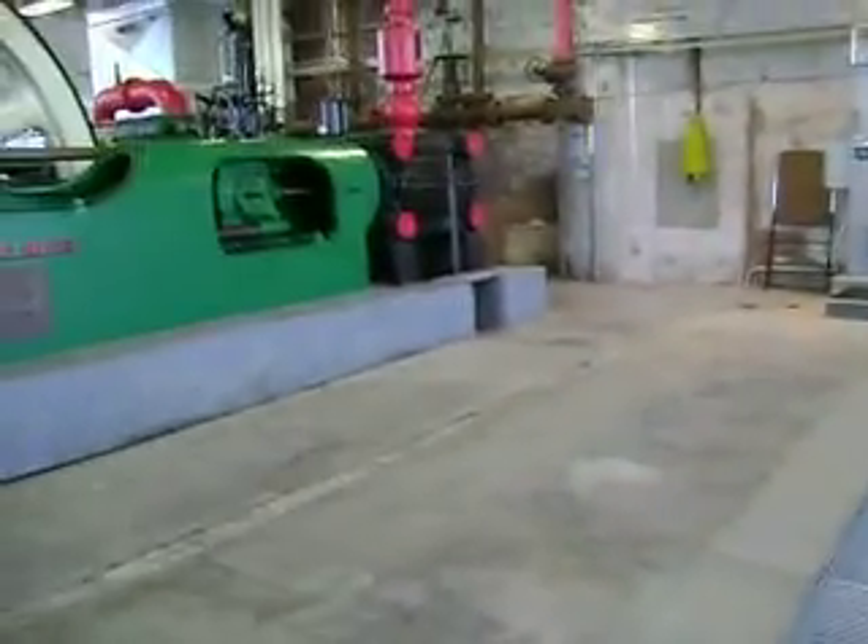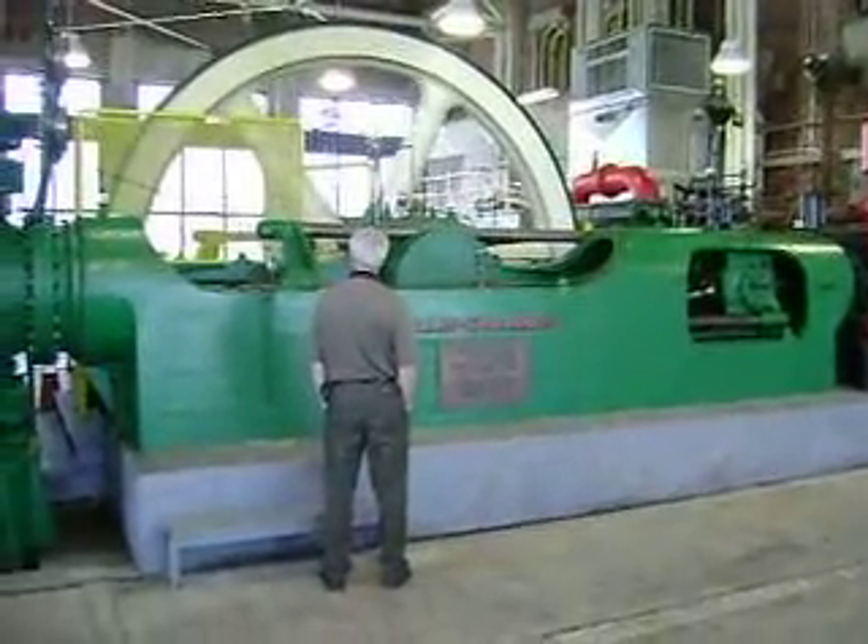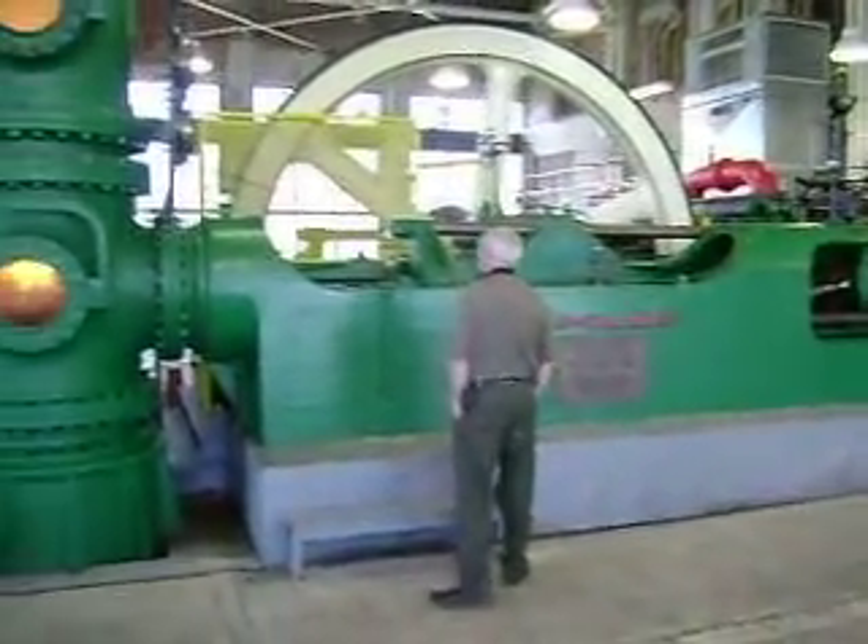The capacity of that is equal to what this entire steam pump did. Of course, it was installed in 1917.